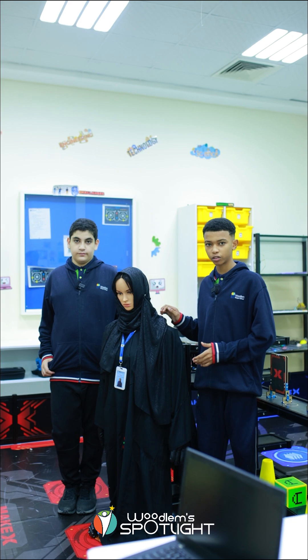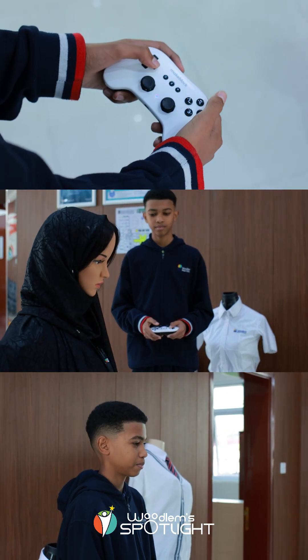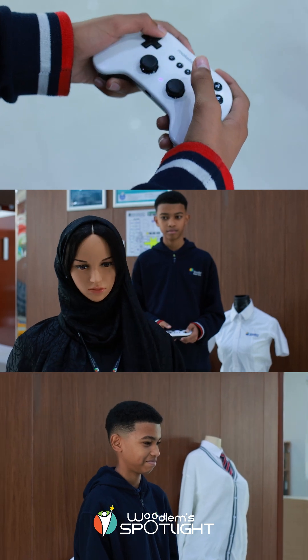We're responsible for the electronic build of the robot, and my friend Hassan will explain more. It has a lot of components that we used, like motors and strong bases, and we made sure that we had a smooth and balanced build.